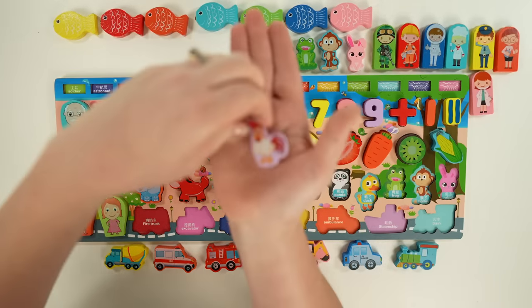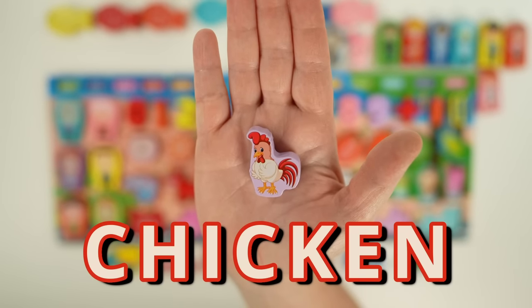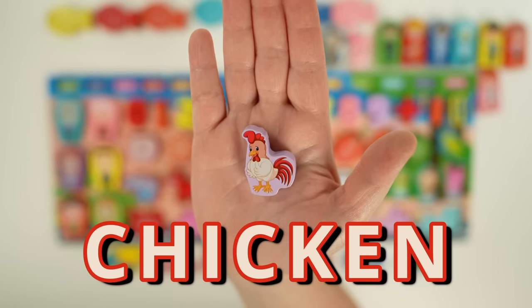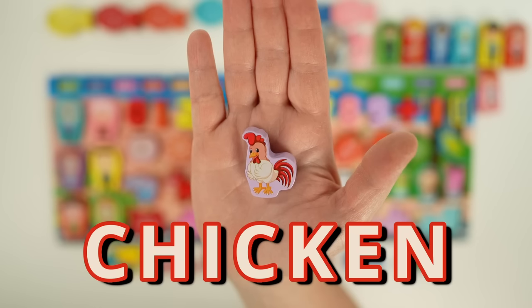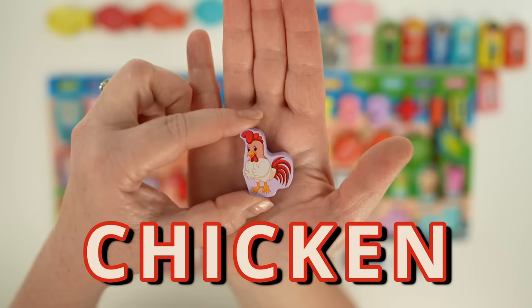Our next animal is a chicken. Chickens are omnivores, which means they like to eat both meat and vegetables. A female chicken is called a hen, and a male chicken is called a rooster. A group of chickens that live together is called a flock.